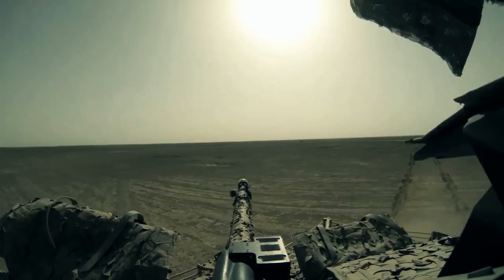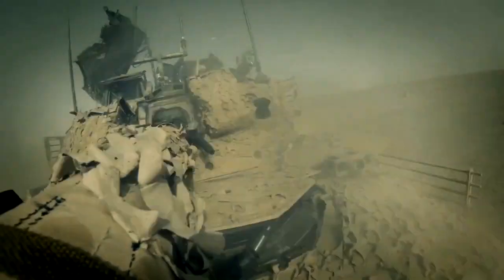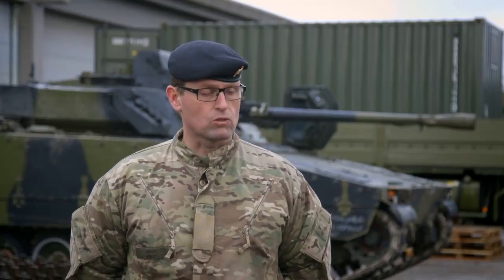The adversaries soon learned to respect the CV-90, and every time it turned up, they either broke the engagement or avoided going into one.